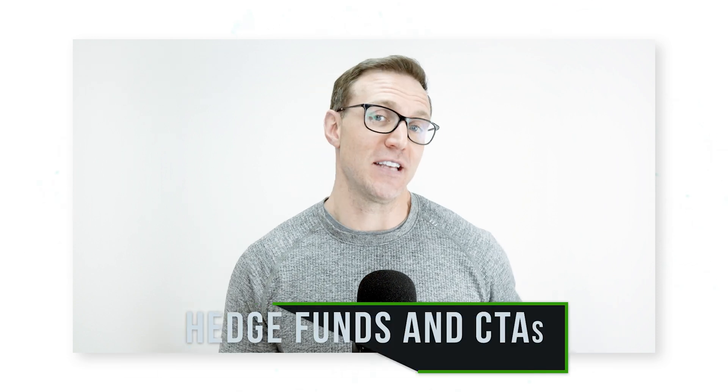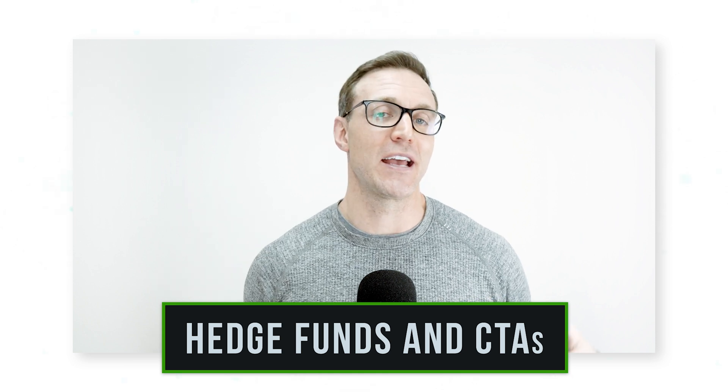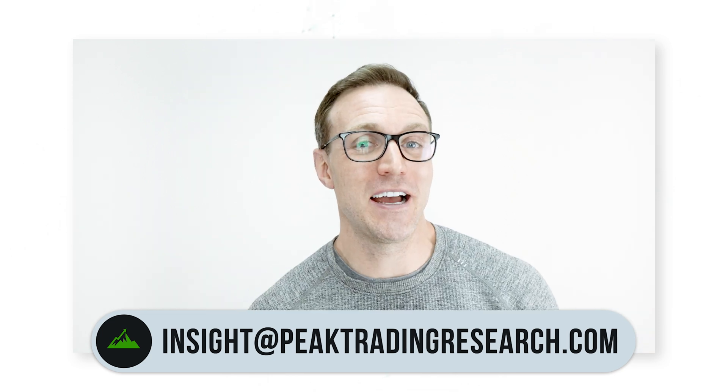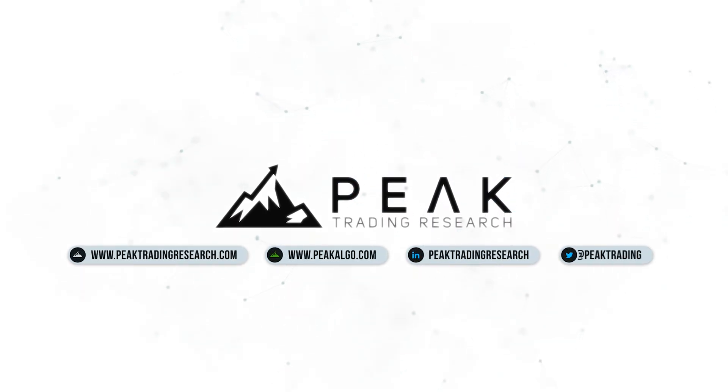I hope you now have a great sense for how hedge funds and commodity trading advisors position themselves and make profits in commodity market futures. If you'd like a trial of our quantitative commodity research, you can reach out at insight@peaktradingresearch.com. Thanks for your time and we'll see you soon.